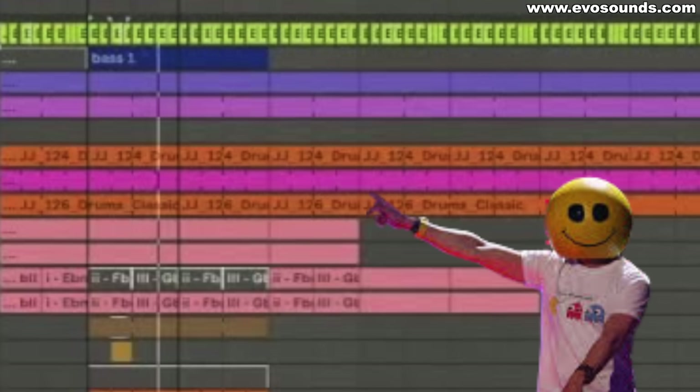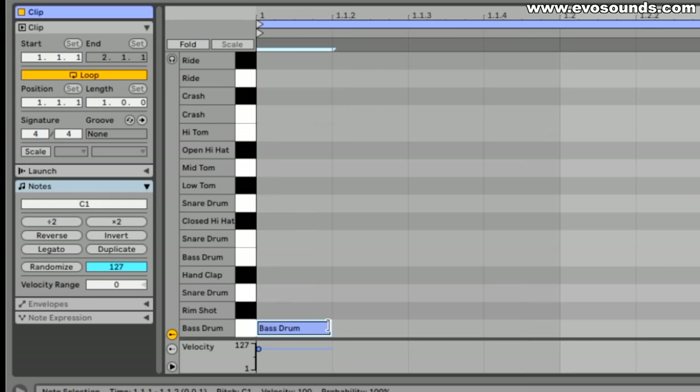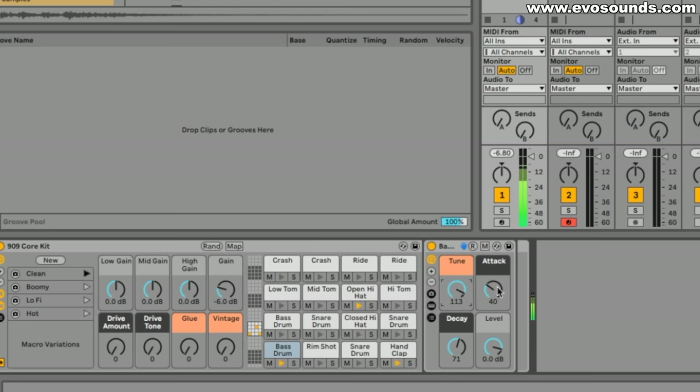If you look at any of the top producers and see their breakdowns, they're always utilizing third-party samples. For example, when you get Ableton Live Suite you're given a 909 core kit which sounds decent. As a newbie producer you might think it sounds great, but compare it to something Mark Knight, Fisher, or Chris Lake makes and it's night and day — you'll wonder why your drums can't sound that big.